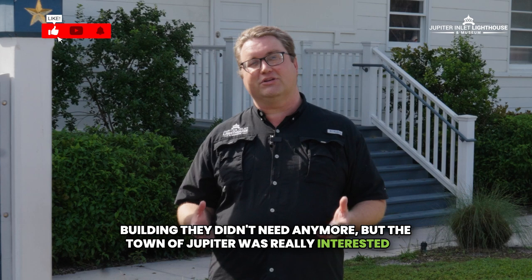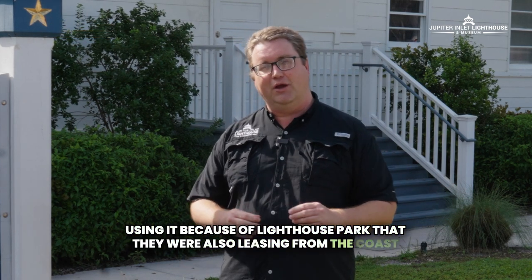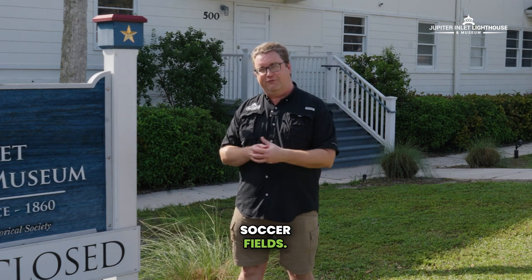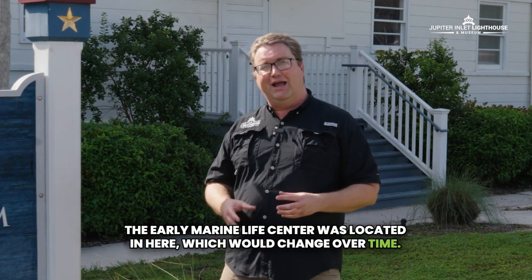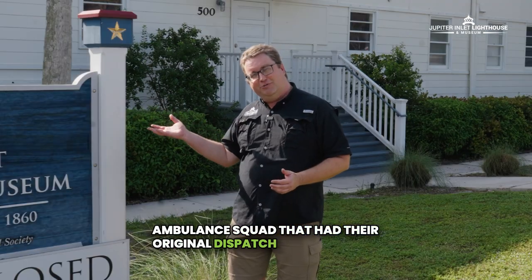But the town of Jupiter was really interested in using it because of Lighthouse Park that they were also leasing from the Coast Guard. The JTAA, Jupiter Tequesta Athletic Association, had storage in here for their baseball and soccer fields. The Early Marine Life Center was located in here, which would change over time. Before we had Palm Beach County Fire Rescue, we had a North County Volunteer Ambulance Squad that had their original dispatch center in here.